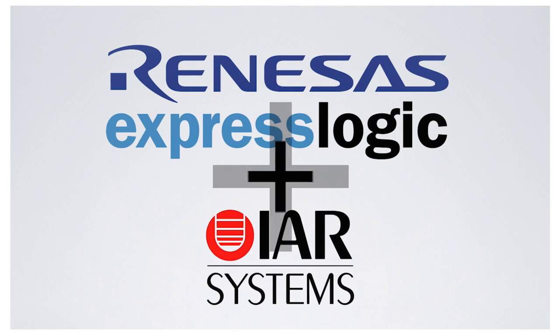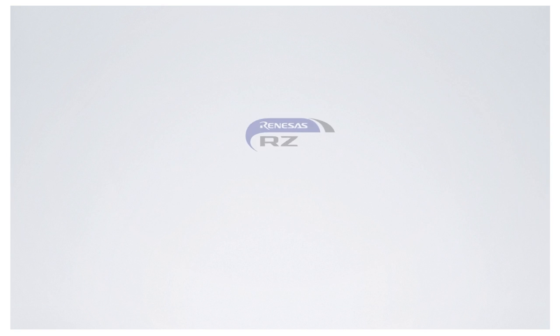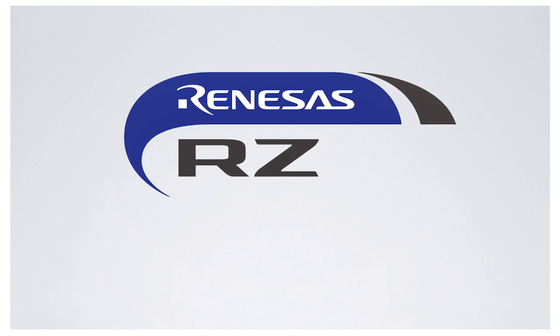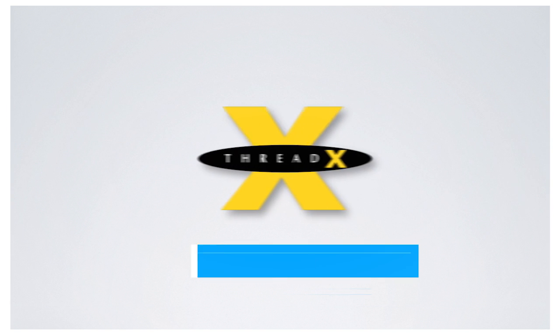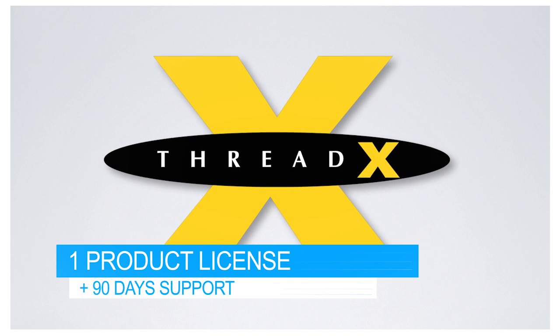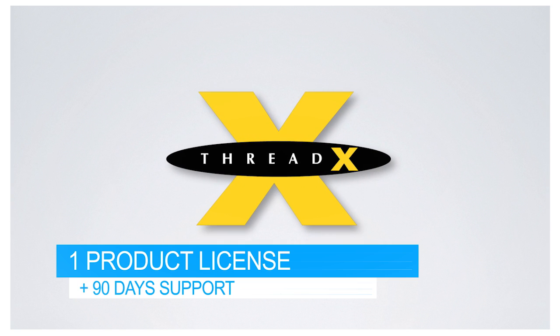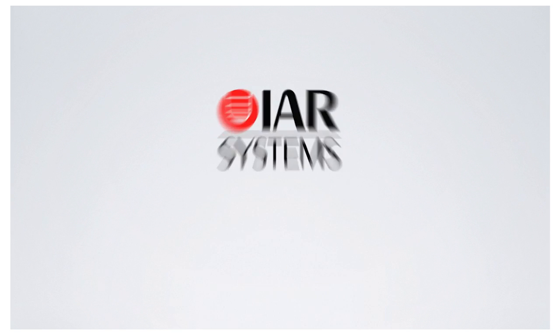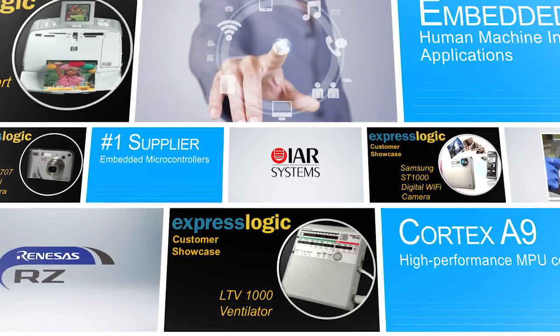Renesas, ExpressLogic, and IAR Systems are teaming up to bring you the RZ Express promotion. For qualified production customers using Renesas RZ-A1 microprocessors, we'll give you a free, single product license of ExpressLogic's ThreadX real-time operating system and middleware stack, 90 days of free software support from ExpressLogic, plus you'll qualify for one seat of IAR Systems integrated software development environment.